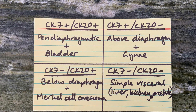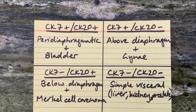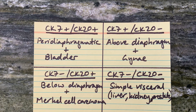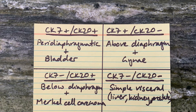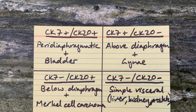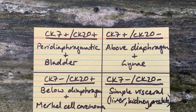If both CK7 and CK20 are positive, the likely origin is peridiaphragmatic gastrointestinal, bladder, or mucinous. If neither CK7 nor CK20 is positive, the likely origin is simple visceral: liver, kidney, or prostate.